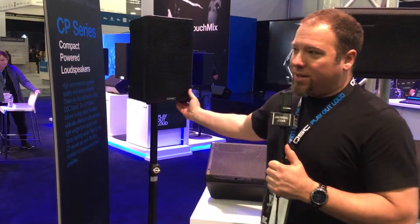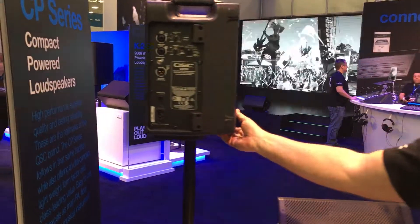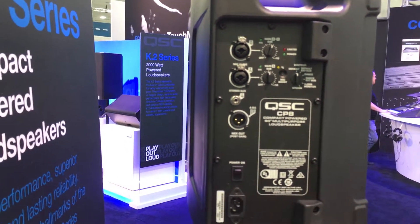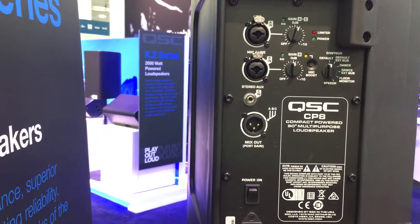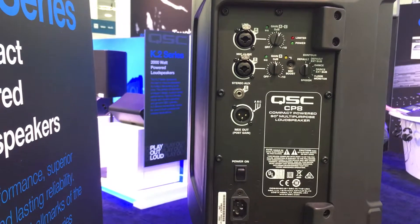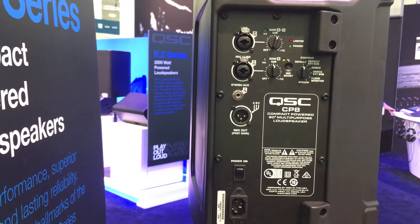We also took the opportunity to simplify our user interface and make this good for any level of user, whether you're a seasoned professional who needs to get up and running quickly, or this is your first loudspeaker PA system. It just takes all the questions out of it, which is really nice.